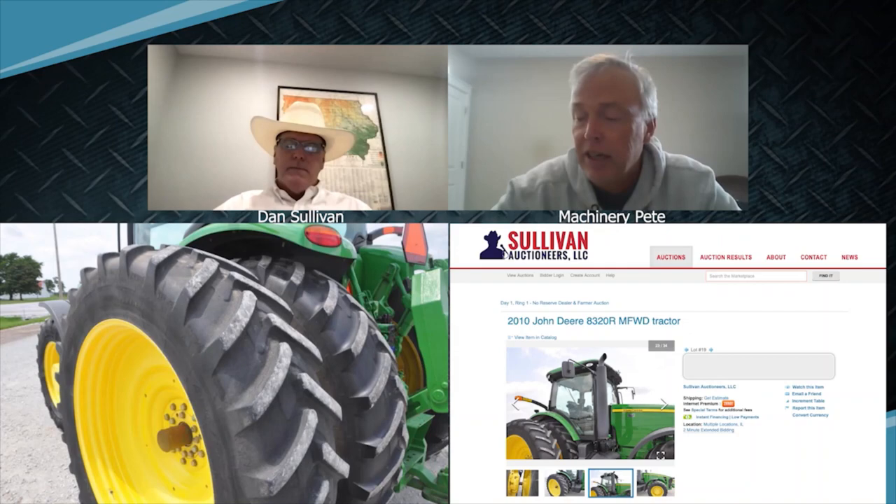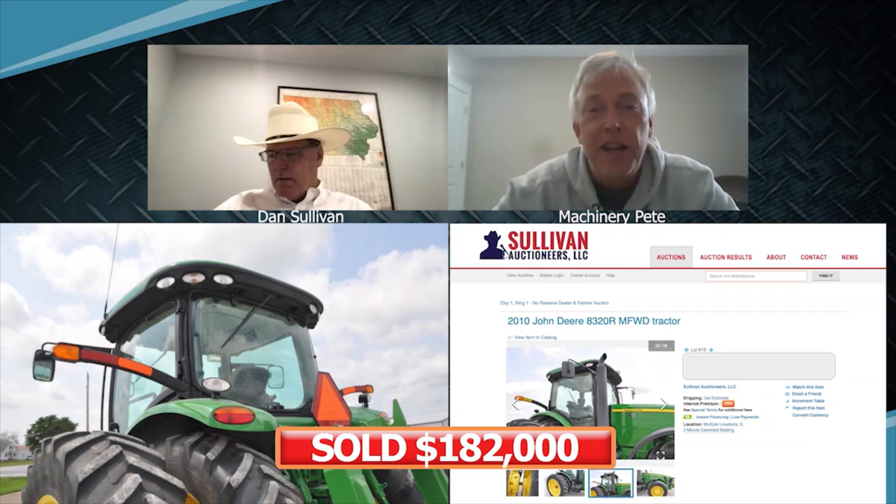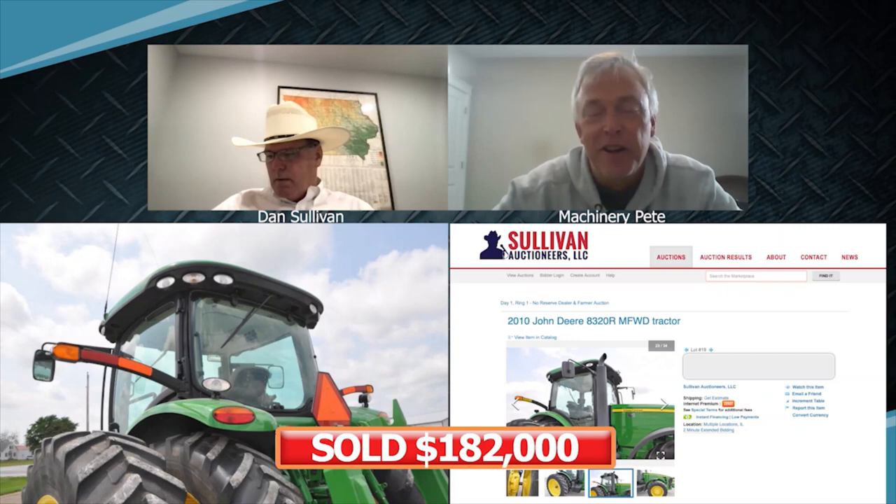This one-owner 8320R just sold for $182,000. Tractor went to Texas at $182,000.